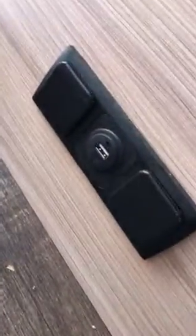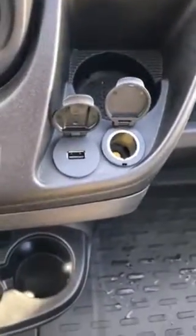Down here you have a USB port, a 12 volt, and a regular plug — so you get two of those right here. Up in the very front you also get a USB port, a 12 volt, and then you get another USB port down here by the driver's seat.